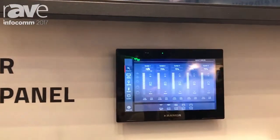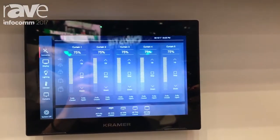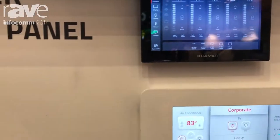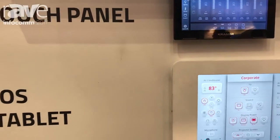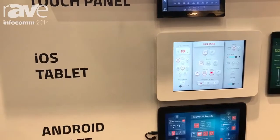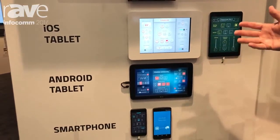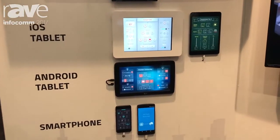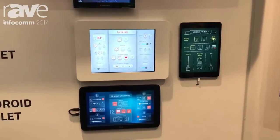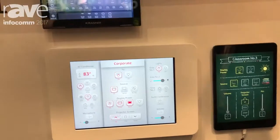No extra programming necessary. Kramer Control is cloud-based. You set up the customer's account in the cloud and the basics of it live in the cloud. It's a very easy drag-and-drop configuration that we use to configure Kramer Control. You can use any device you want to access your system, whether it's a phone or a tablet of any type, or a laptop — you can even use a remote terminal. We even sell our own Kramer 7-inch touch panel to do that.